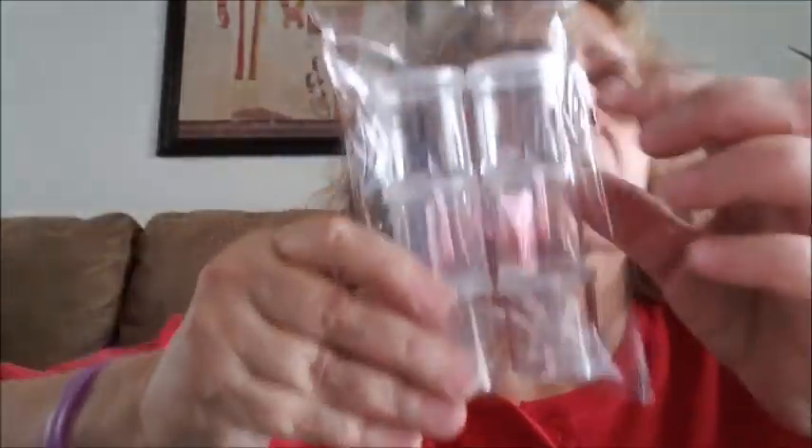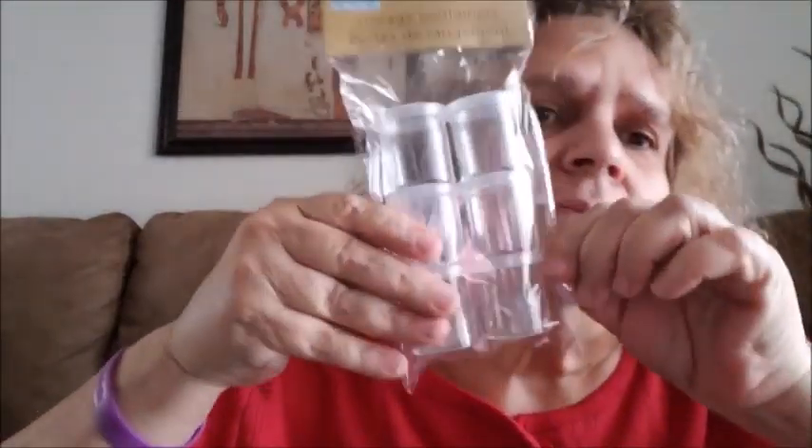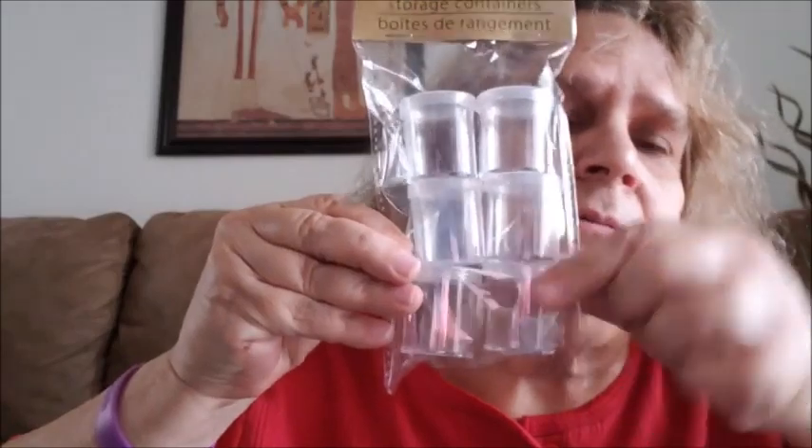I got these Crafter's Square storage containers — they come six to a pack. I got the little ones and the bigger ones from when I had my store. I'm going to put beads in them to organize and store my beads.